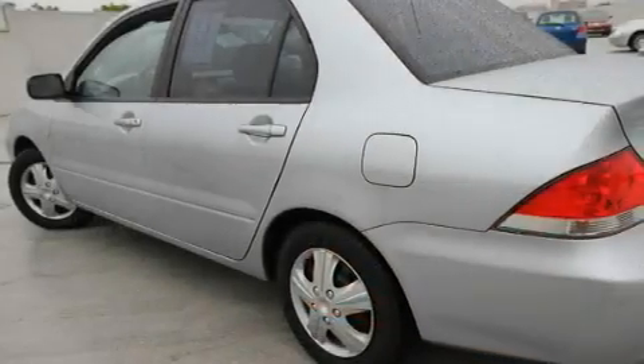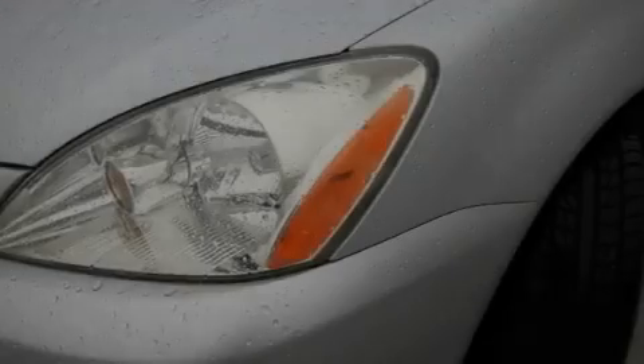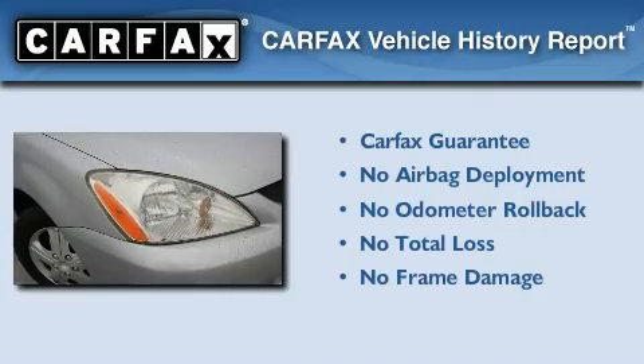With an EPA estimated rating of 31 miles per gallon on the highway, this vehicle pays off in the long run. Not to mention that this Mitsubishi qualifies for the Carfax buyback guarantee.